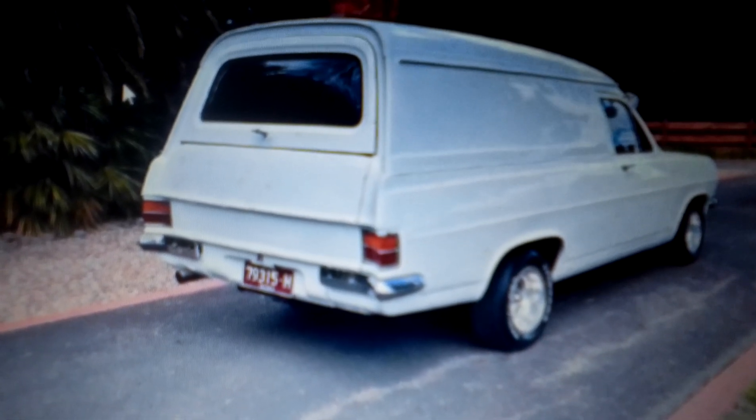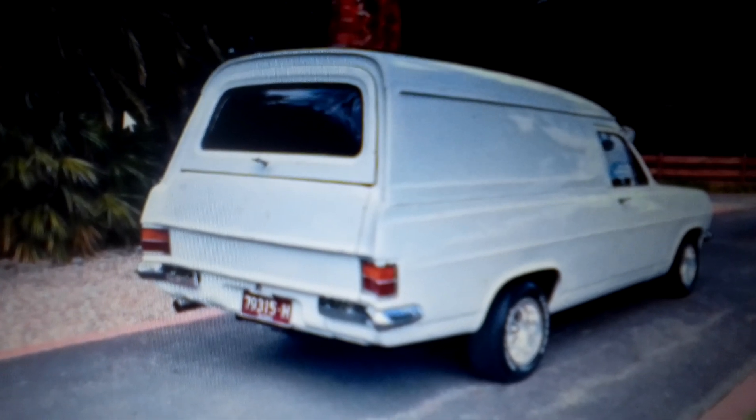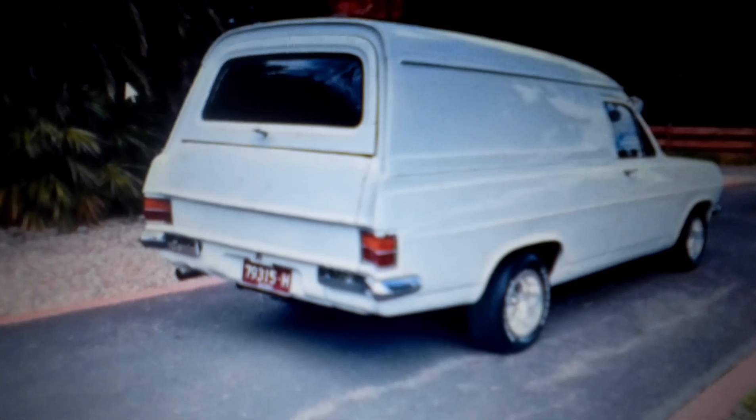Guys, it's the Chookman here. Look what the Chookman's found. 1967 Holden HR panel van. There wouldn't be too many of these left laying around.